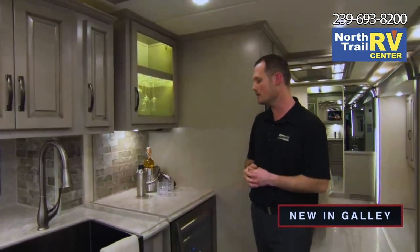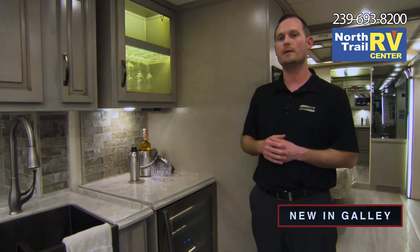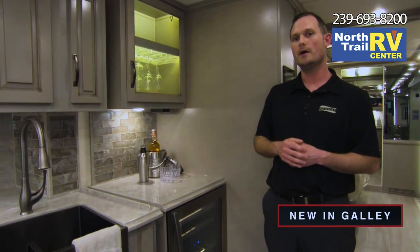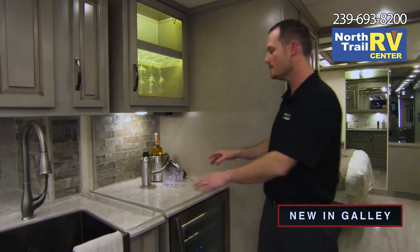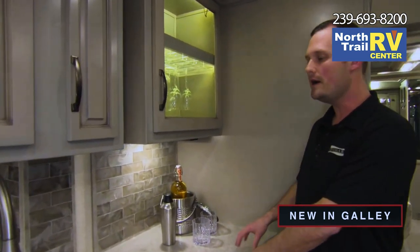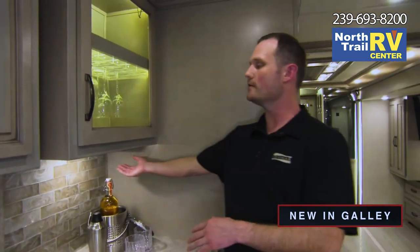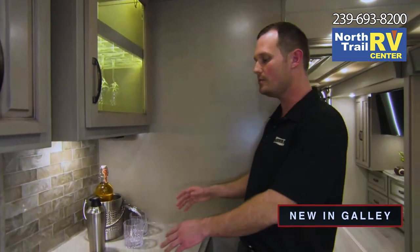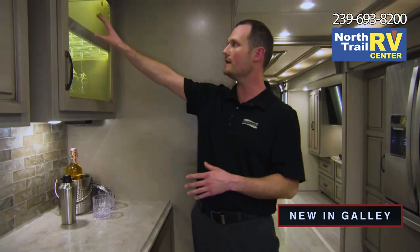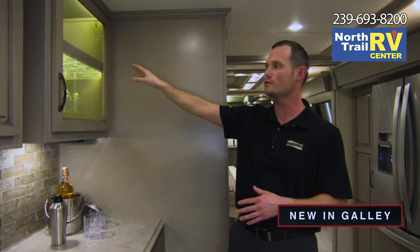One new thing on the Dutch Star we're pleased to offer is an optional beverage center — a fridge to keep their beverage of choice cool. What I also love about this is the additional countertop space; you can't ever have enough countertop space in a motorhome. This is a great place to maybe make a coffee bar — there's an outlet down here to plug in a crock pot. Customers are going to have fun planning all the different ways they can configure this area, and they get additional cabinet storage up above.